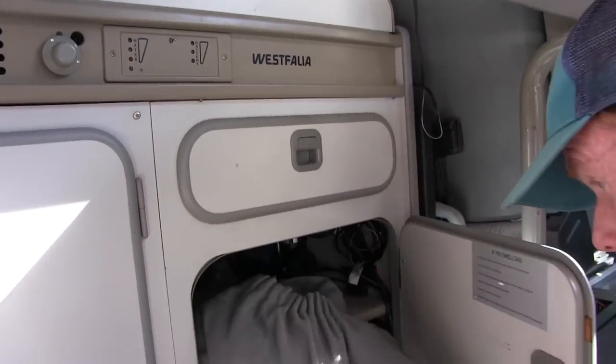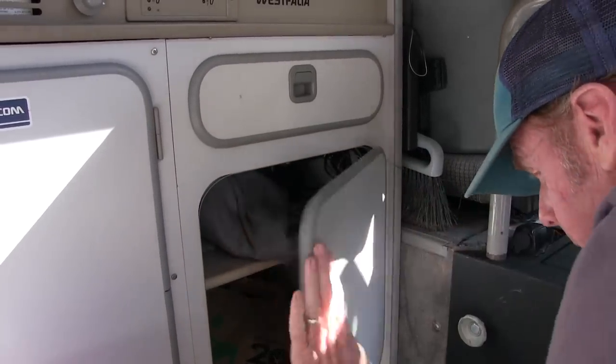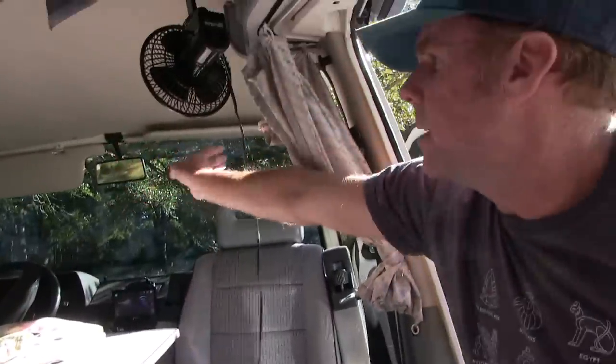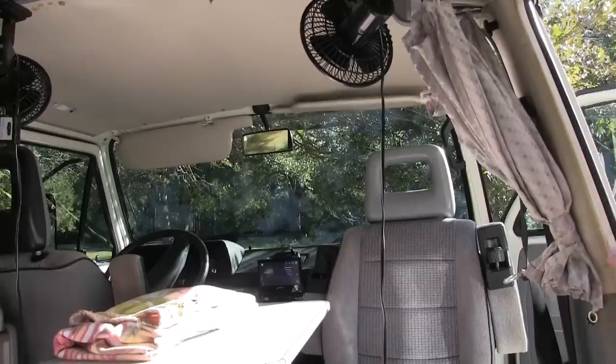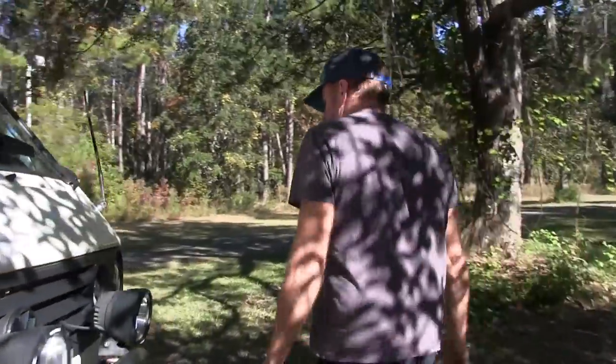This is the front window curtain — it just has buttons on it. If you want to give yourself privacy when you're camped out, you just snap the buttons and the whole front window goes into the curtain as well. Maybe we'll walk around and I'll show you the driver's compartment and the step up here.